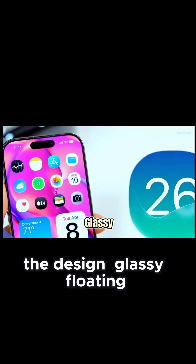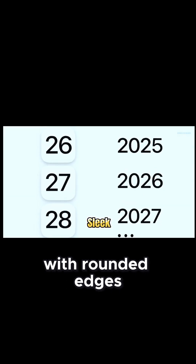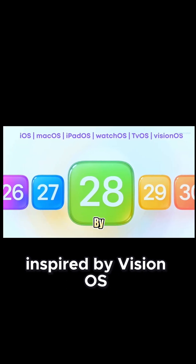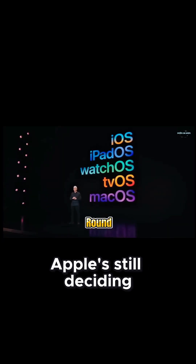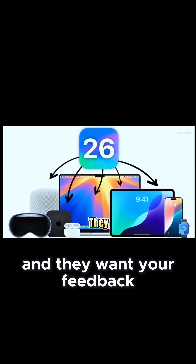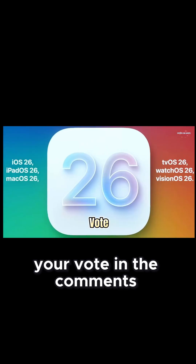The design? Glassy, floating, super sleek with rounded edges and translucent vibes inspired by Vision OS. Icons might go fully round or half round — Apple's still deciding, and they want your feedback, so drop your vote in the comments.